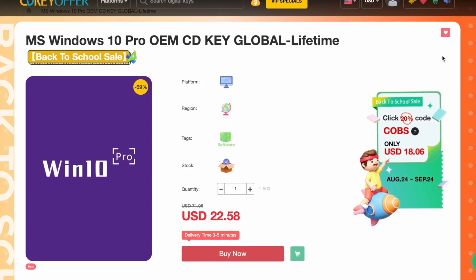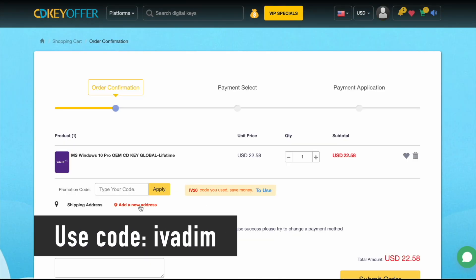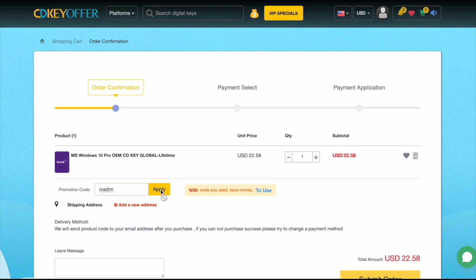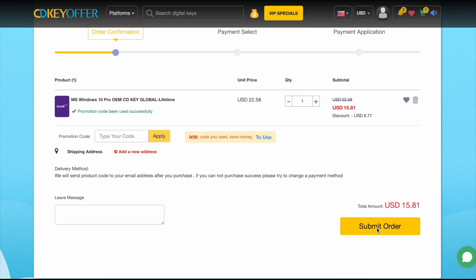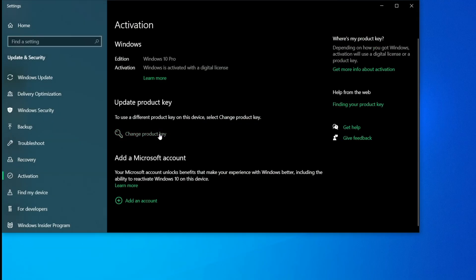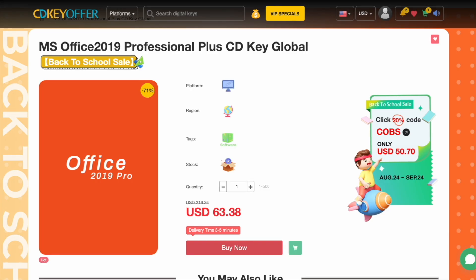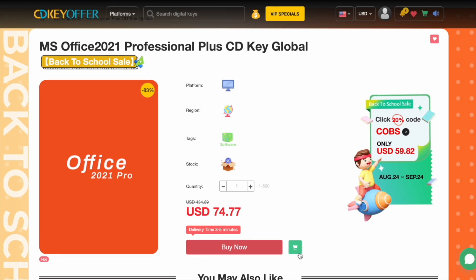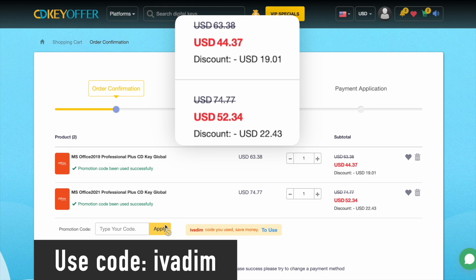cdkeyoffer.com has been my favorite trusted seller of affordable Windows 10 Pro OEM keys for over three years now. They're currently running a back-to-school sale on all Microsoft software. Use discount code IVADIM to get 25% off and bring the Windows 10 Pro price down to just $16. Then securely check out with PayPal or another payment method. The key is delivered instantly, so you can activate it and upgrade to Windows 11 for free if you wish to do so. Microsoft Office 2019 and 2021 Pro are also on sale with the discount code IVADIM. Grab them now while the back-to-school sale is on.